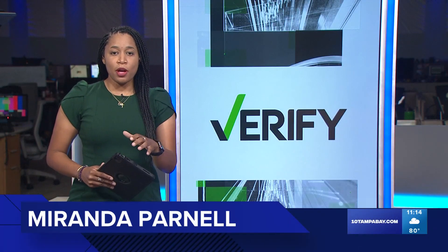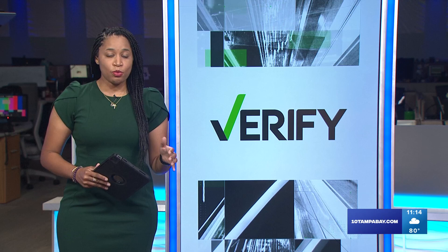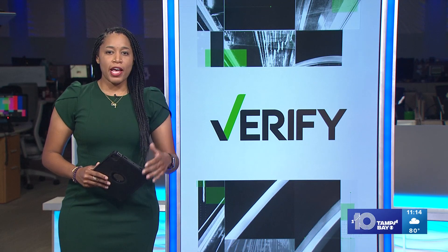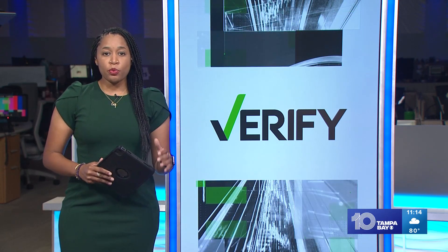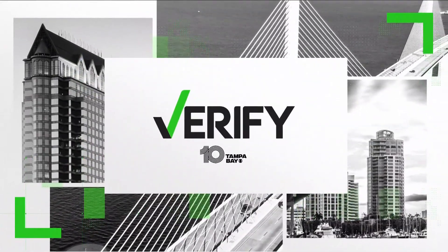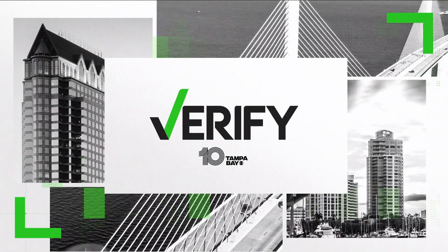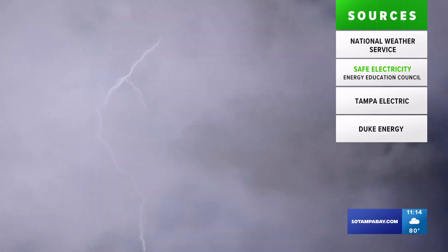Were you ever told growing up to unplug all the electronics in the house to protect them when a thunderstorm rolls in? A viewer asked if our team could find out if unplugging before a storm can really protect electronics from damage. 10 Tampa Bay's verify anchor Josh Sidorowitz looks into if mom was right. Using these sources, here's what we can verify.